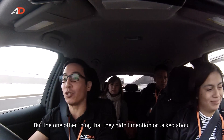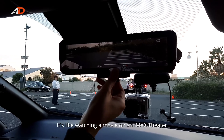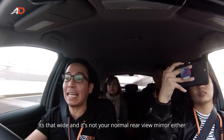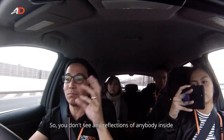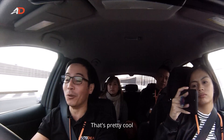The one other thing they didn't mention is the size of this rear-view mirror. It's like watching a movie in an IMAX theater — it's that wide. And it's not your normal rear-view mirror either; it's actually a camera mounted to the back, so you don't see any reflections of anybody inside. All you see is the road behind you. That's pretty cool.